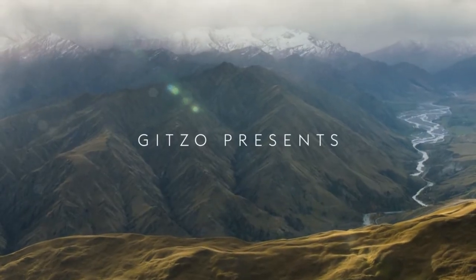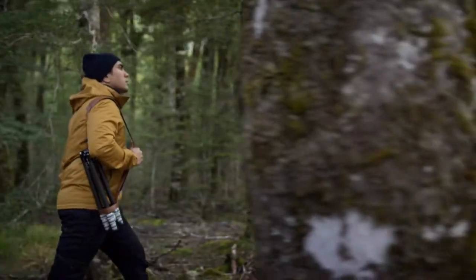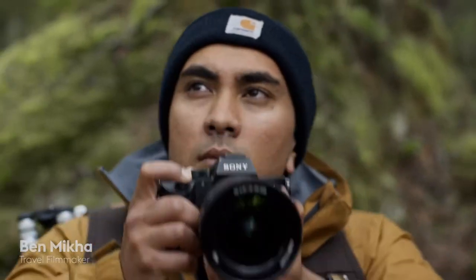Photographers and adventurers have long been stewards of the great outdoors, taking only pictures, leaving only footprints. After all, if beautiful landscapes didn't exist, we'd have lost what inspires us.